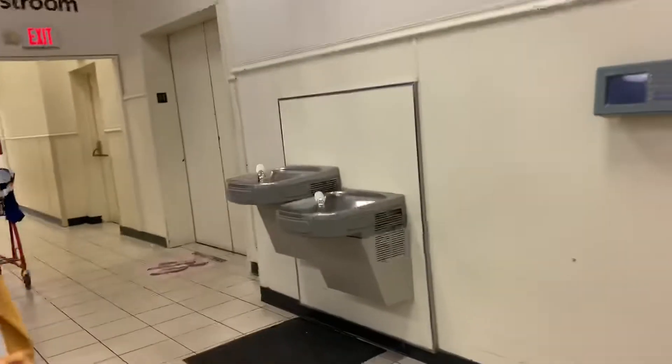I think this elevator sign might be new. I feel like it is. It looks old. Cinema H-Express. It's here. Elevator sign?